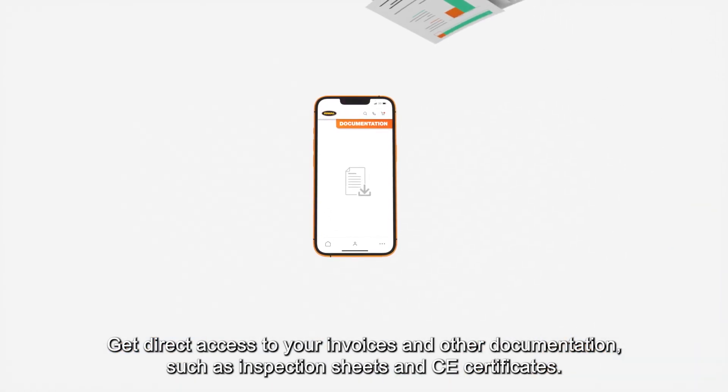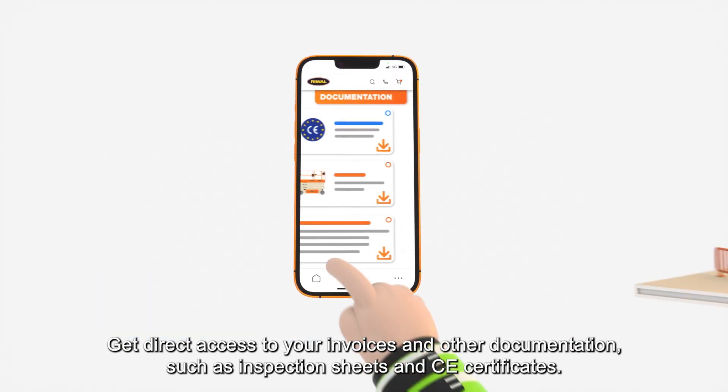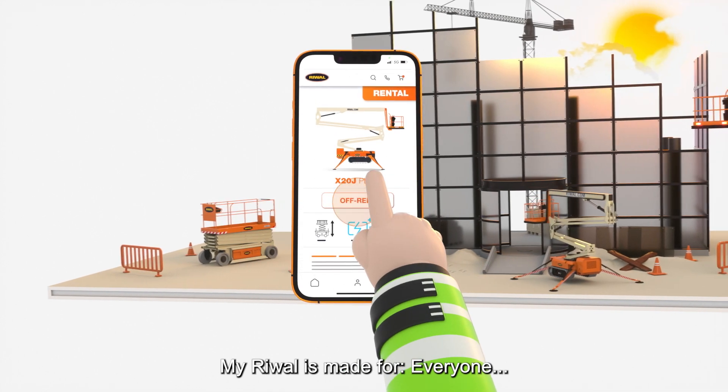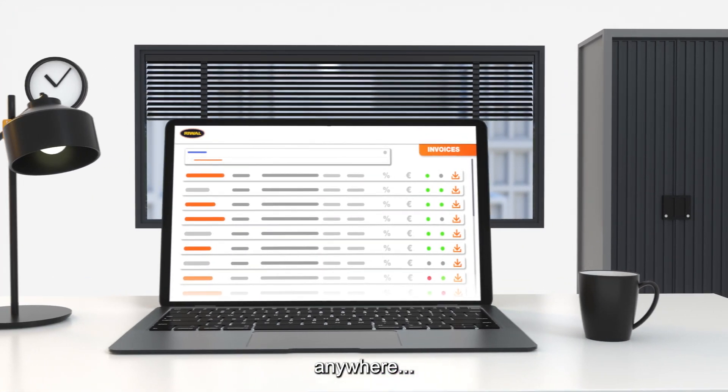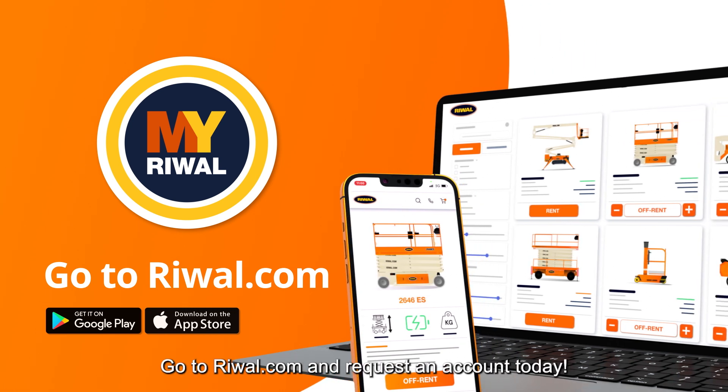Get direct access to your invoices and other documentation, such as inspection sheets and CE certificates. MyReWall is made for everyone, anywhere, at any time. Go to rewall.com and request an account today.